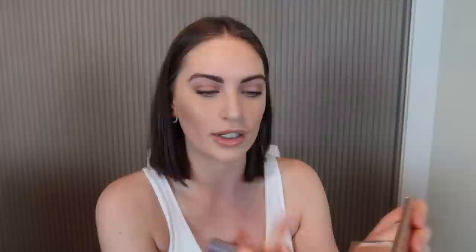Finally, highlighter — this is like my favorite part so I'm excited. I'm going to use the highlight part from this Charlotte Tilbury palette, because it's not too aggressive and a bit more natural, which I feel like this look is — it's not super glam, but you know what I mean.